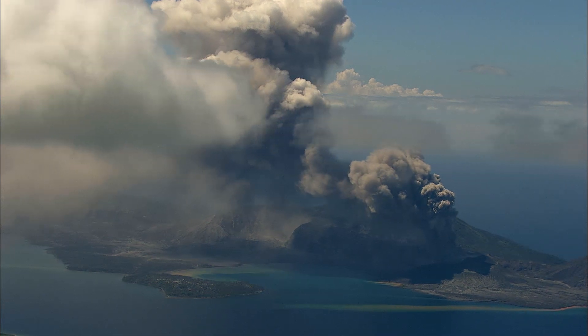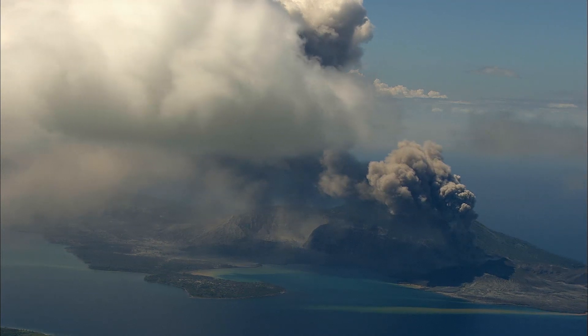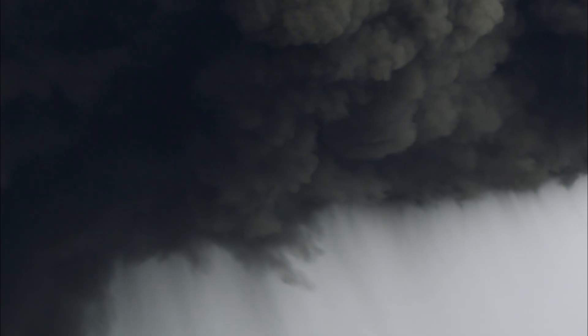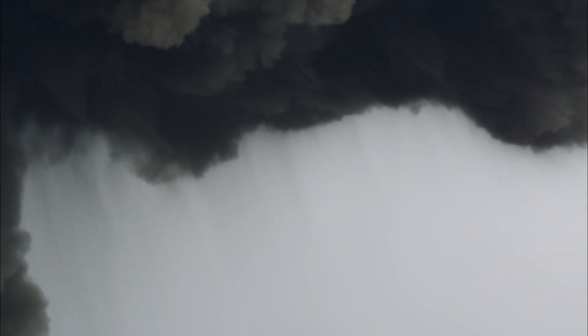Explosions are driven by the release of dissolved gases, typically water, but also carbon dioxide. At regular intervals, they throw ash, cinder, lapilli, and lava bombs into the air and for miles around.